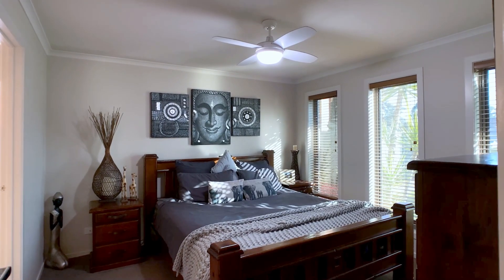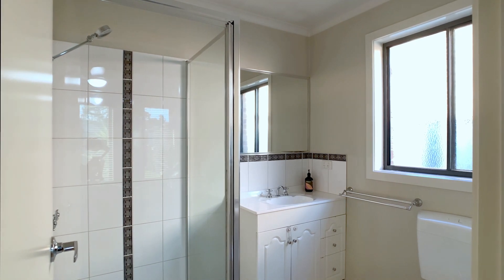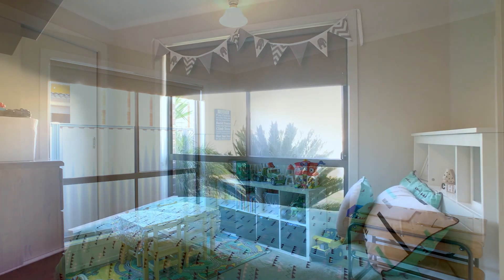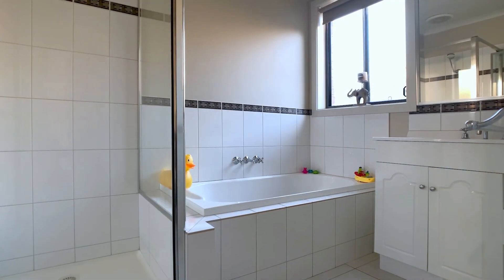The home has four bedrooms. The main is generous in size and has an ensuite. The additional bedrooms are all roomy with inbuilt robes and a neutral decor, and share a modern bathroom.